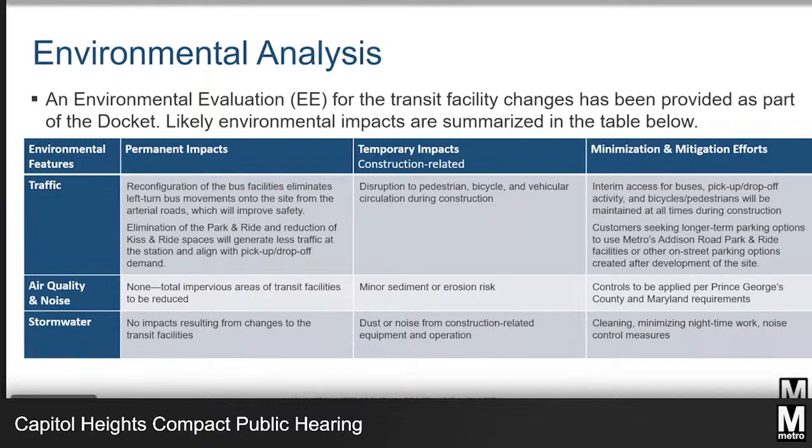Regarding transportation, it is anticipated that the reconfiguration of the bus facilities will improve safety by eliminating the awkward left-turn movements onto oncoming traffic, which may also reduce traffic congestion. The elimination of the park-and-ride facility and reducing the kiss-and-ride capacity will result in less traffic around the station. During construction, an interim operations plan, sometimes called a maintenance of traffic plan or MOT plan, will be established to ensure access for all travel modes at the Capitol Heights Metro Station is always provided throughout the project.